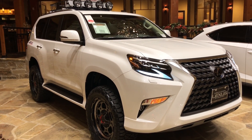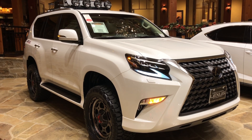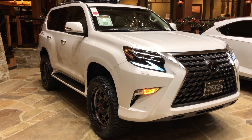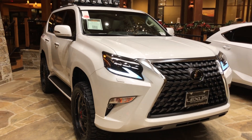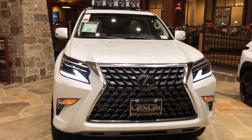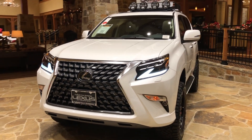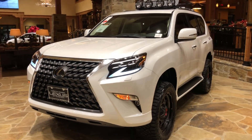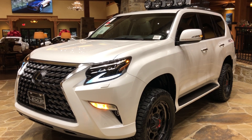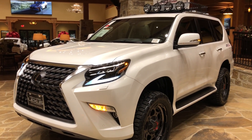This is a walk-around of the newly refreshed 2020 Lexus GX 460 in the Starfire Pearl exterior and a Carmine New Lux interior. The MSRP price of this vehicle is $67,000.